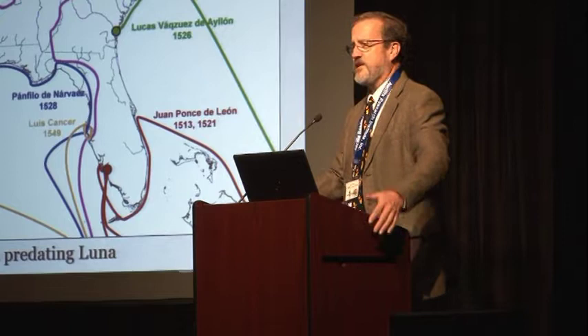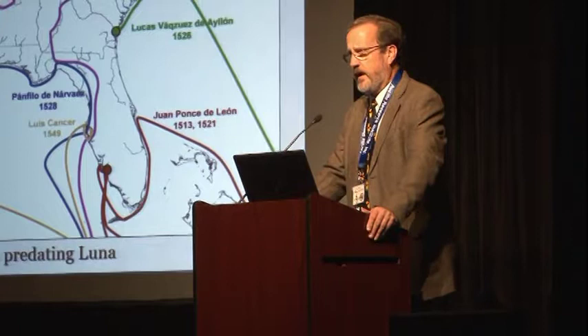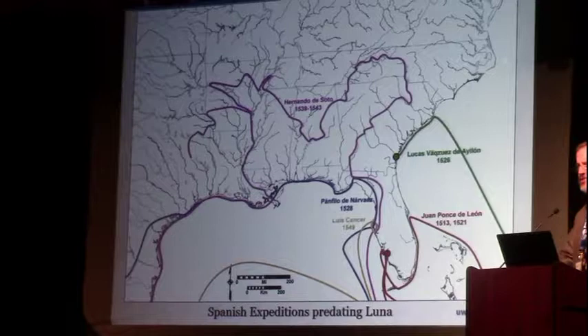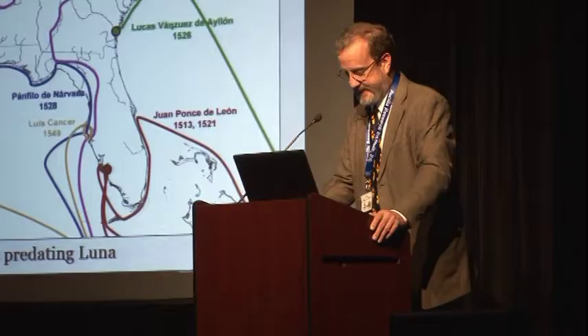People have long looked for and wanted to find the settlement site. Even after the first shipwreck of the Luna fleet was found in 1992, it took until 2015 for the settlement site to turn up. I'm going to try to contextualize it a little bit and go over what we've been finding, then show you what the 16th-century Spanish assemblage is at the Luna settlement site, which is a really remarkable site.